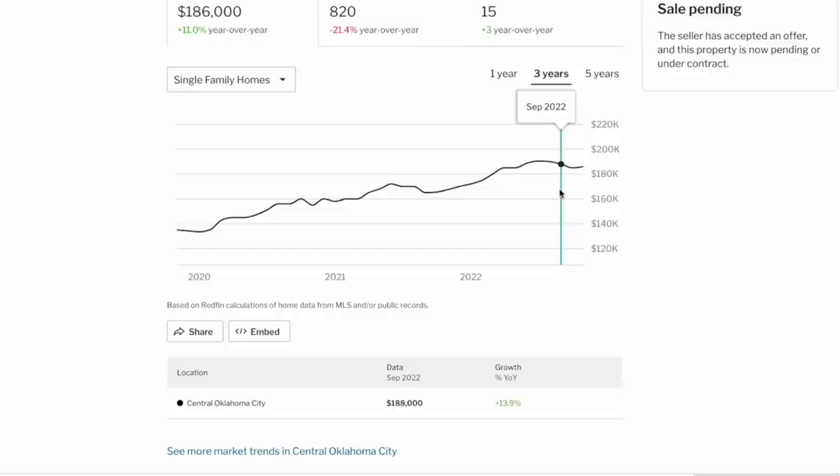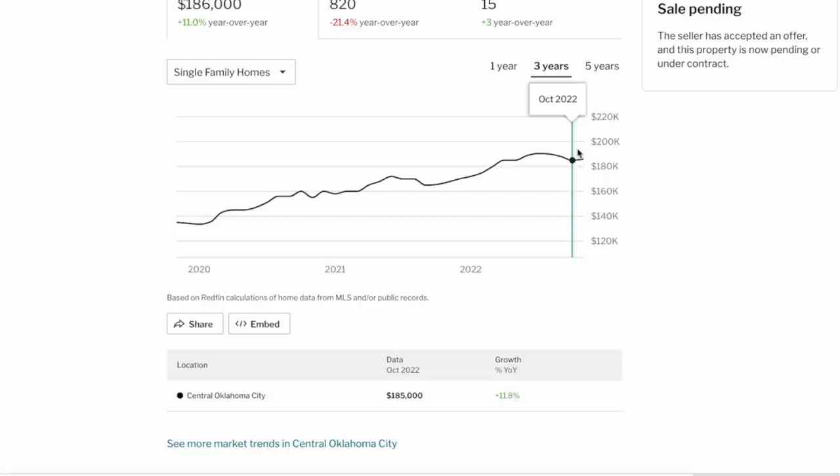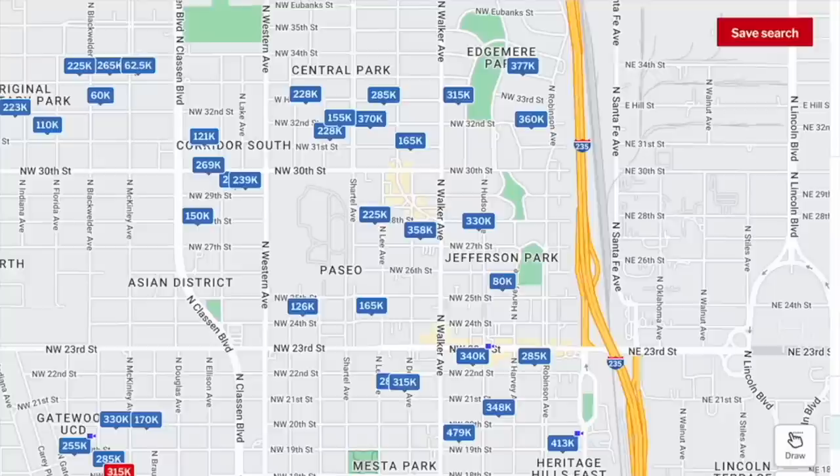In central Oklahoma City, the market has flattened but so far hasn't really dipped too bad with the recent market slowdown. It may still drop, but as of this recording, not yet. My subject property is located in the historic district called Jefferson Park, so I want to look at actual comps in this neighborhood to figure out my ARV.